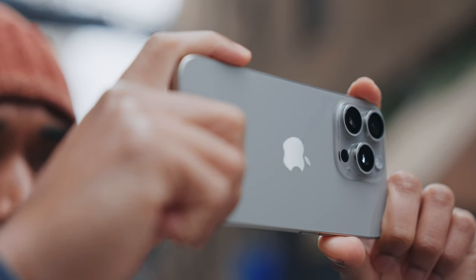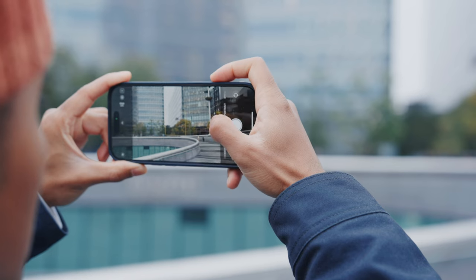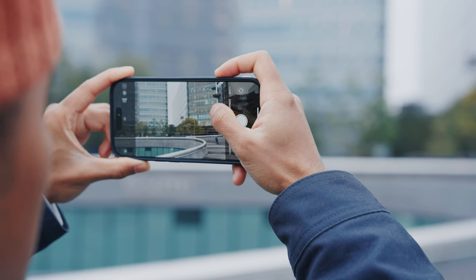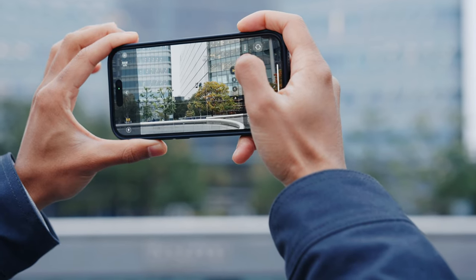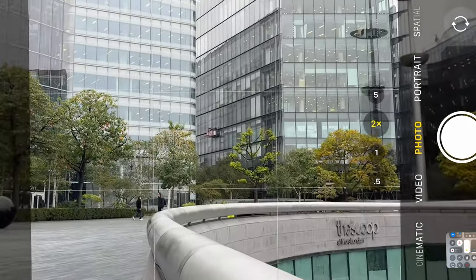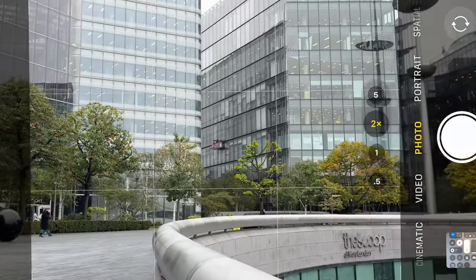Now let's talk about the cameras — probably the most important upgrades and what people care most about. Both phones have four different zoom options: one times, two times, ultra wide, and a telephoto lens. But the 16 Pro now has an upgraded 5x zoom versus the 15 Pro's 3x zoom, and there's actually quite a big difference. With the 15 Pro, there wasn't much difference between the two and three times lenses, but on the 16 Pro that 5x zoom feels a lot more like a true zoom lens and allows you to get a lot closer to your subject. Most people probably don't zoom in that much, but it's just nice to have that extra reach when you need it.